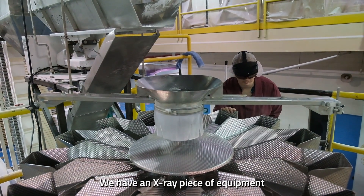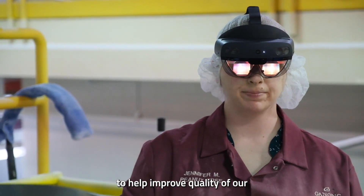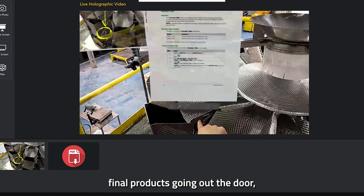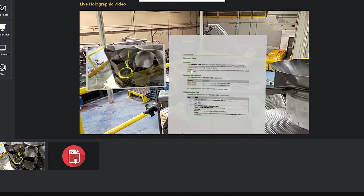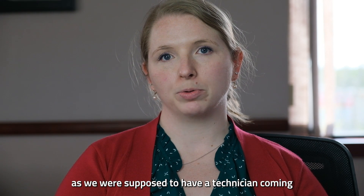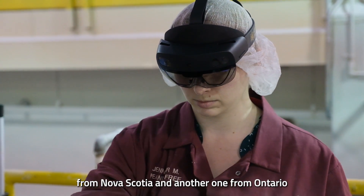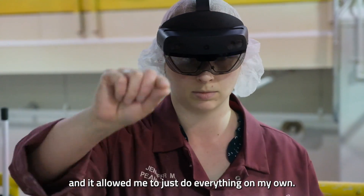We have an x-ray piece of equipment that we were installing on a line to help improve the quality of our final products going out the door. It certainly made things easier for me, as we were supposed to have a technician coming from Nova Scotia and another from Ontario, and it allowed me to do everything just on my own.